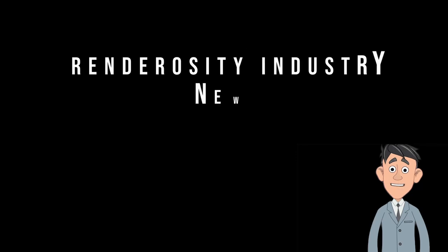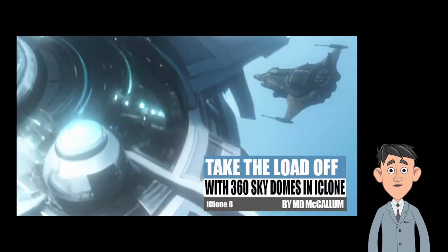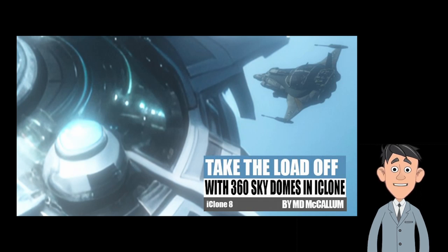And in Renderocity industry news, take a load off with 360-degree sky domes by M.D. McCallum. The ability to use sky domes to illustrate your scenes is a breakthrough in digital scene creation. Real Illusion's iClone makes this process easy. Click the link to learn more about creating your own 360-degree sky domes in iClone.